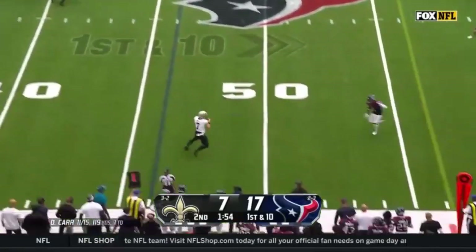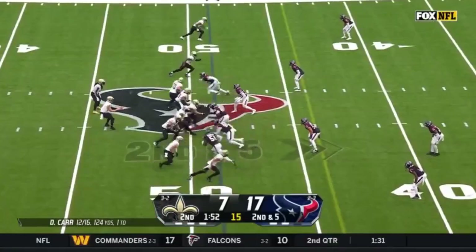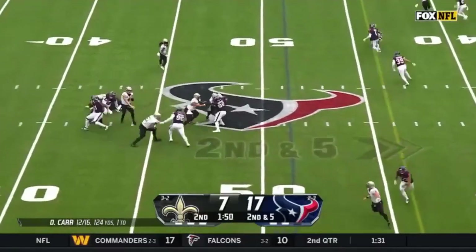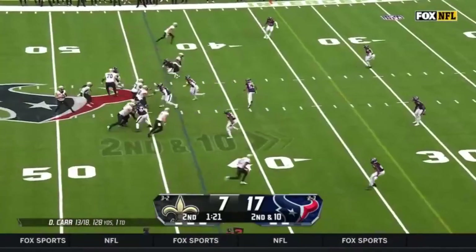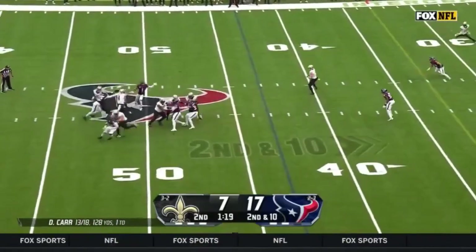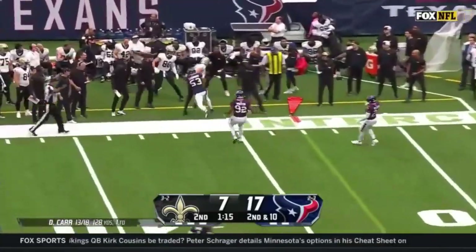Carr for Taysom Hill — knocked out of bounds around midfield. After a five-yard pickup, pressure coming. Gets rid of it again to Hill, out of bounds. Carr, arm holds to Hill — he's going to try to get to the sideline, and he does.